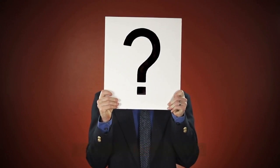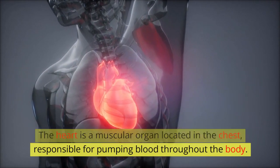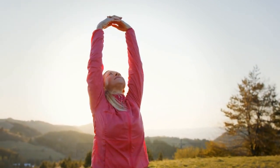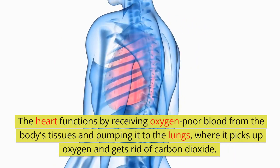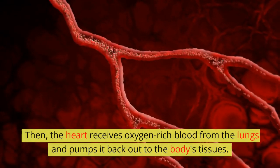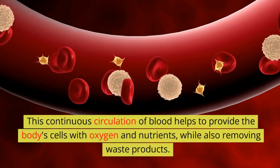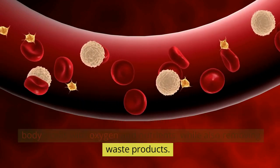How does the heart even work? The heart is a muscular organ located in the chest, responsible for pumping blood throughout the body. It is a vital organ that plays a crucial role in maintaining our overall health and well-being. The heart functions by receiving oxygen-poor blood from the body's tissues and pumping it to the lungs, where it picks up oxygen and gets rid of carbon dioxide. Then the heart receives oxygen-rich blood from the lungs and pumps it back out to the body's tissues.